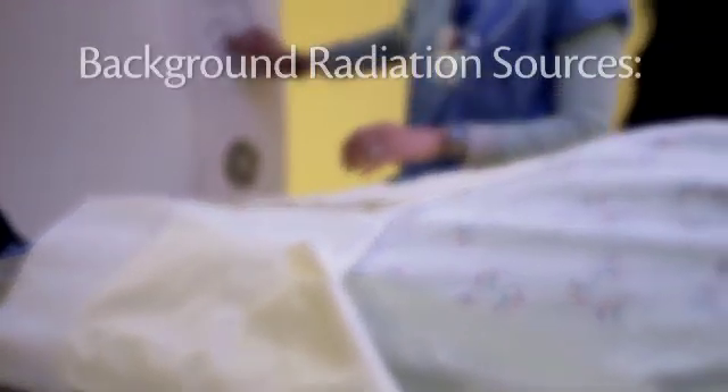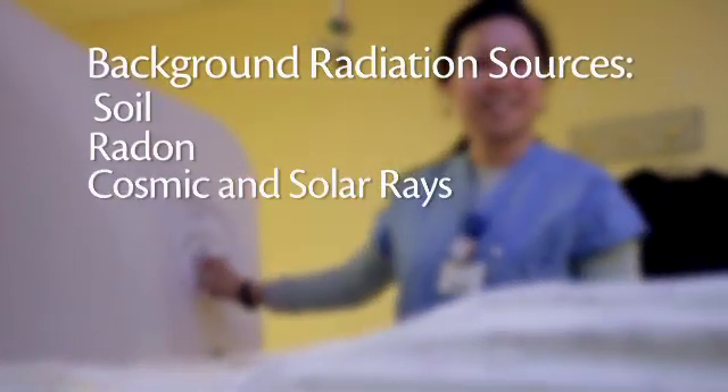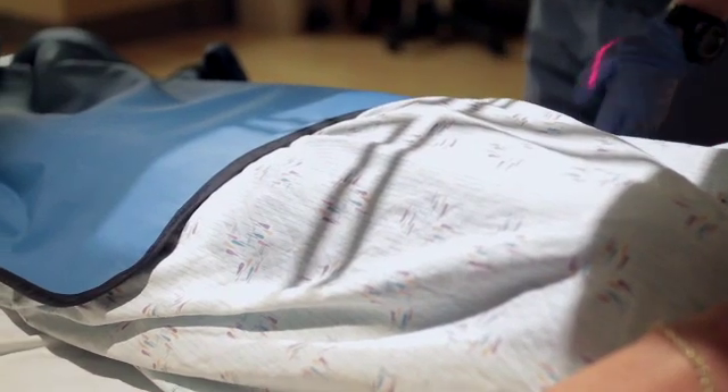We're all getting background radiation from mother nature all the time, and the amount of radiation you get from a typical CT scan is about the same as we get from background radiation every year. The standard x-ray that you get when you go to the emergency room uses very little radiation, but it is the same kind of radiation as in a CT scan.